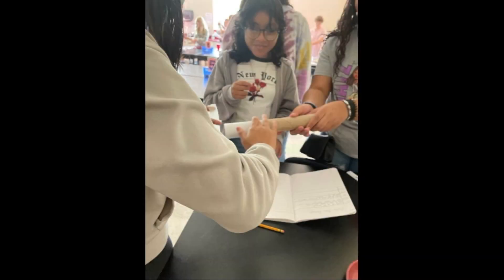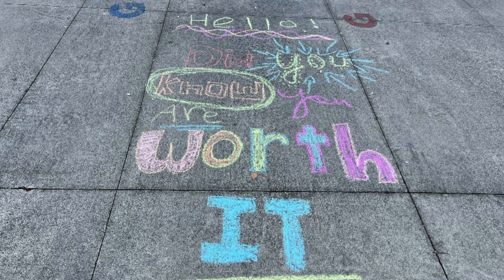Join us in shaping the future of education. Discover the endless possibilities of STEM at CC Griffin Middle.